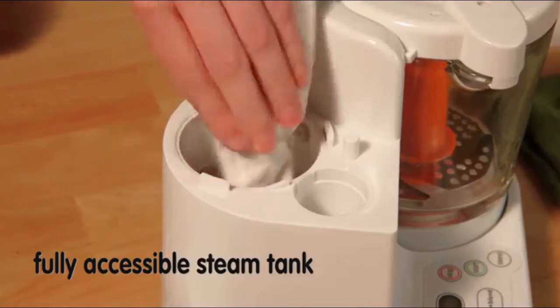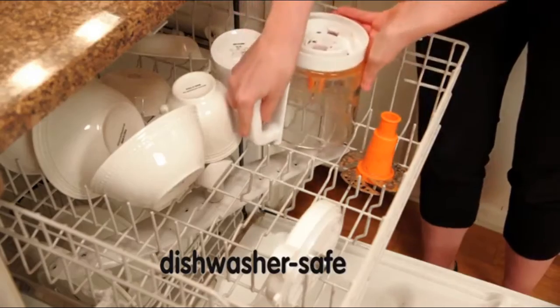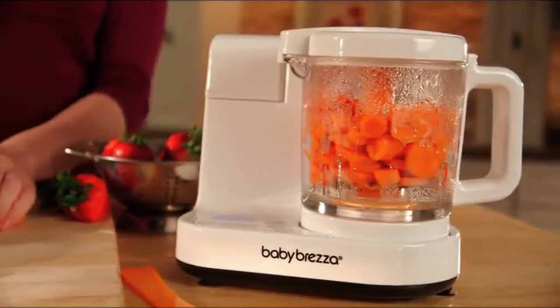The steam tank is fully accessible, the water tank is removable, and the glass bowl and blades are dishwasher safe. Not only is homemade baby food better for your baby's development, you can save hundreds of dollars a year versus store-bought baby food.